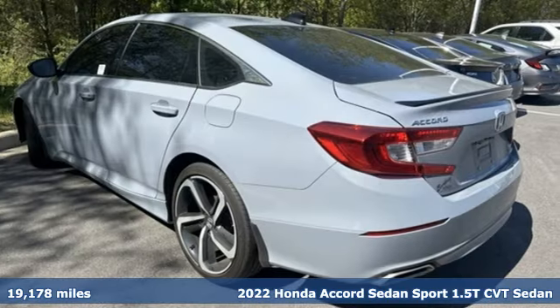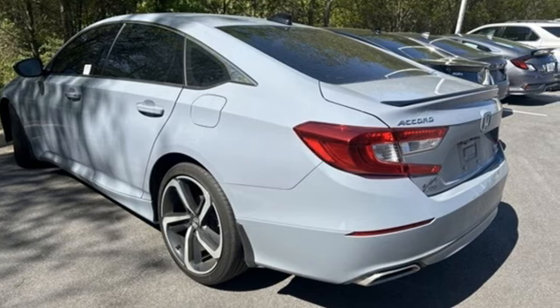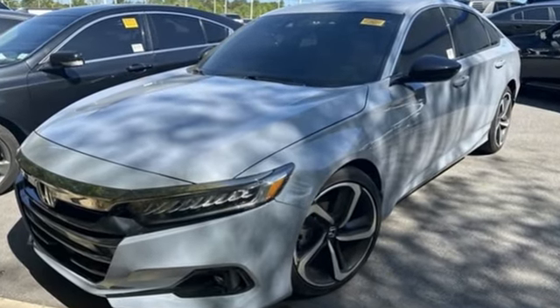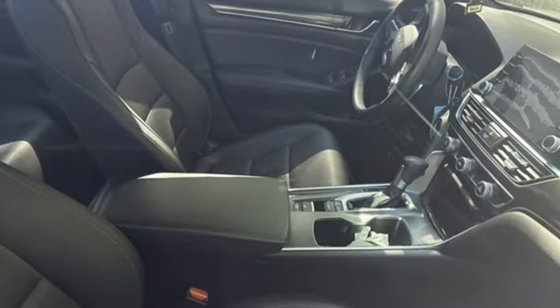It comes nicely equipped with features you'll love: streaming audio, wireless phone connectivity, dual zone climate control, configurable instrument gauges, and push button start.